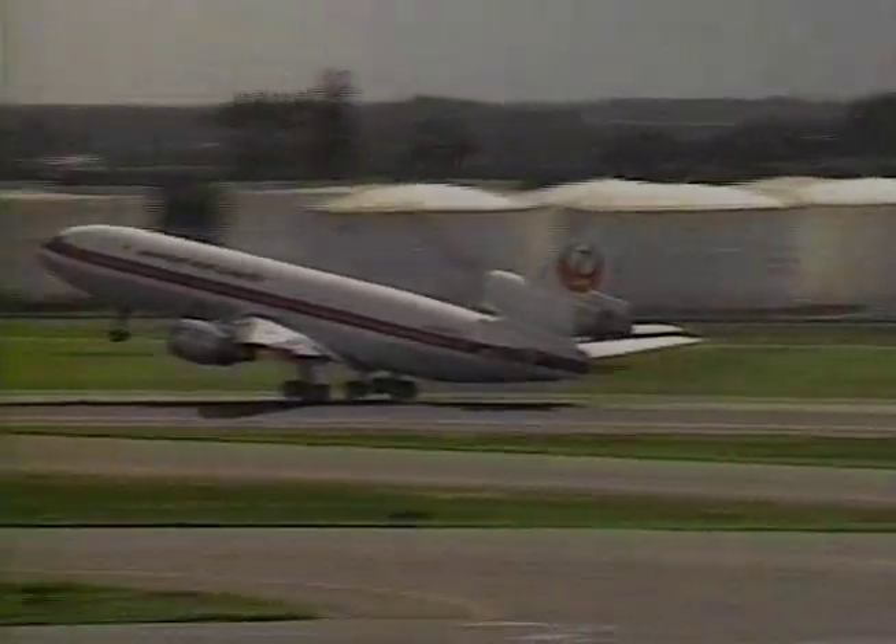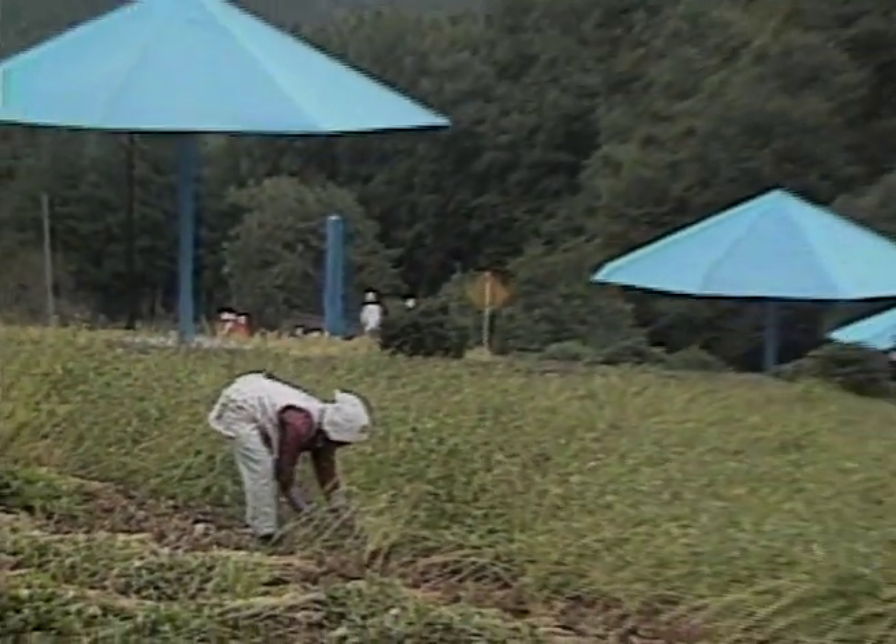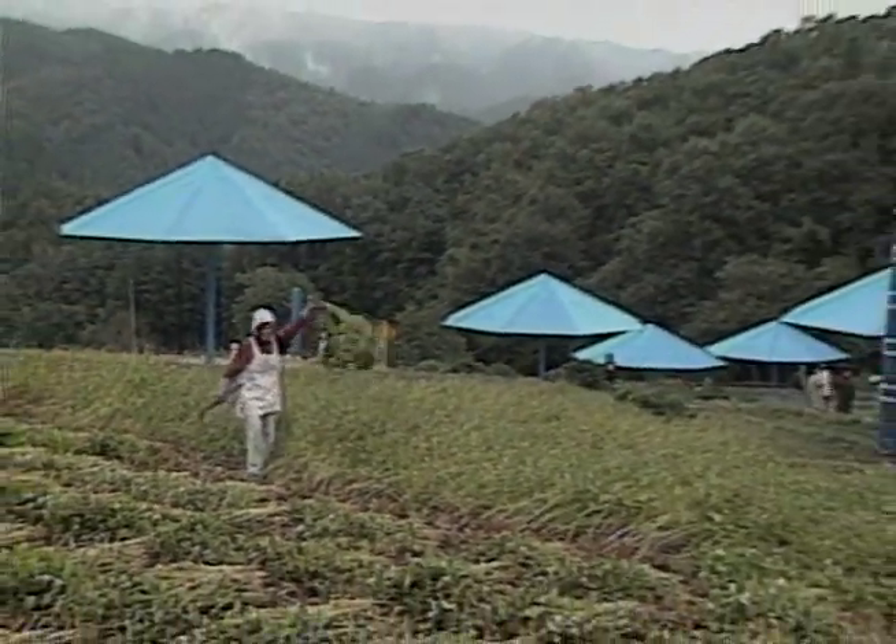The day the umbrellas were opened in Japan, Christo rushed to Tokyo's Narita Airport, crossed the International Dateline, arriving in California five hours before he left Tokyo, so all the umbrellas could be opened the same morning.